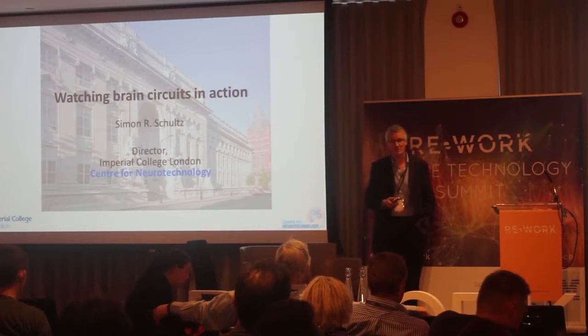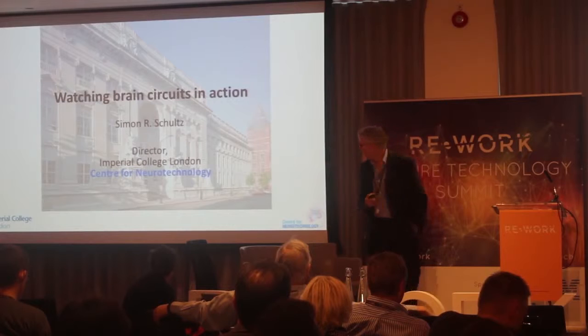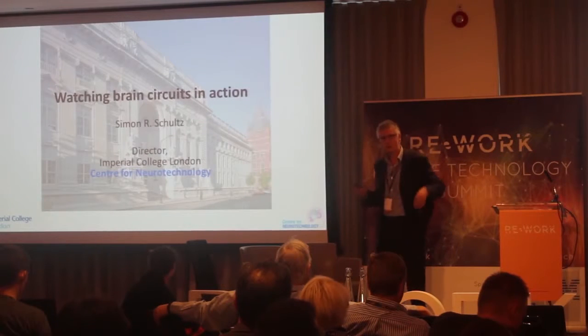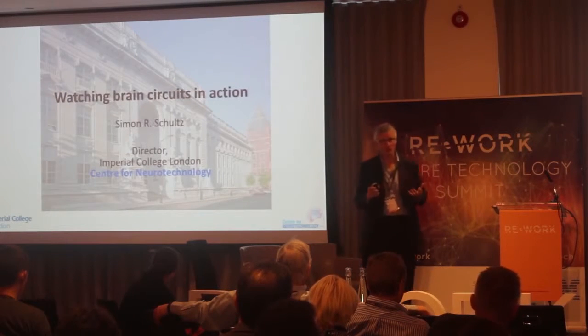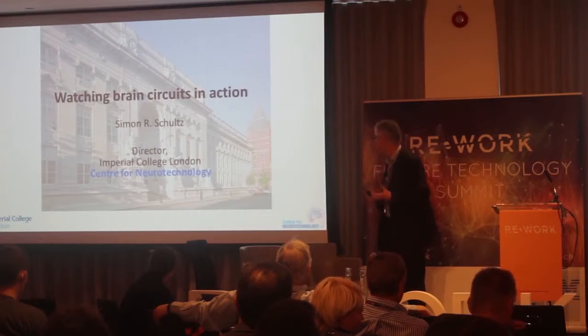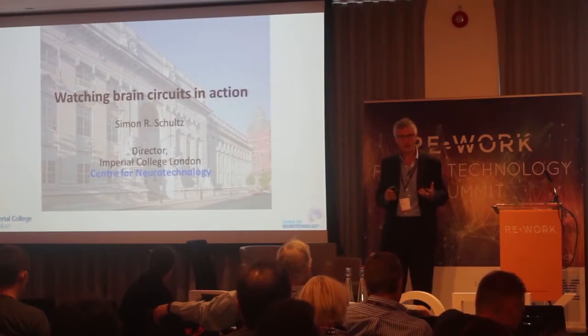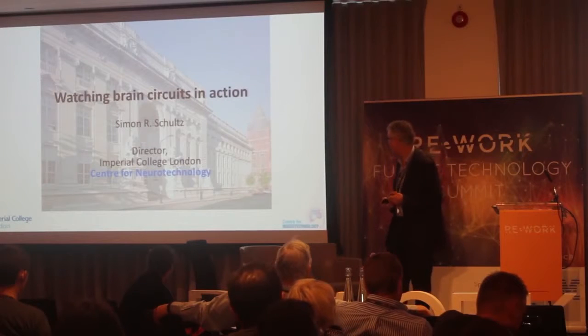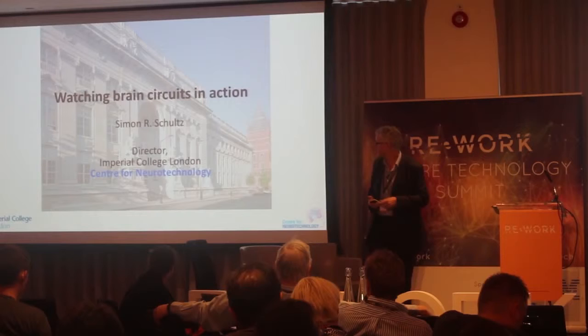The title of my talk is Watching Brain Circuits in Action. I'm the director of the Center for Neurotechnology at Imperial College London. This is a center of people working at the interface between neuroscience and engineering. We run a doctoral training center — a recent 10-million-pound initiative — and our first cohort of students have just come up to the end of their first year.